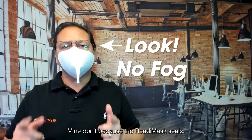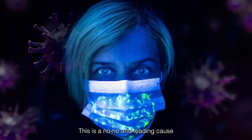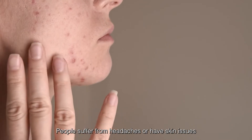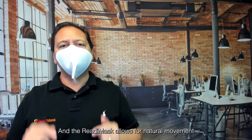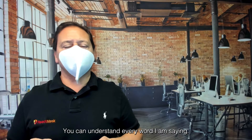Mine don't, because the ReadyMask seals. People are constantly touching their masks to readjust them — this is a no-no and a leading cause of viral transmission. Ours stays in place. People suffer from headaches or have skin issues when wearing masks — not with ours. And the ReadyMask allows for natural movement of the jaw and doesn't muffle sound. You can understand every word I am saying.